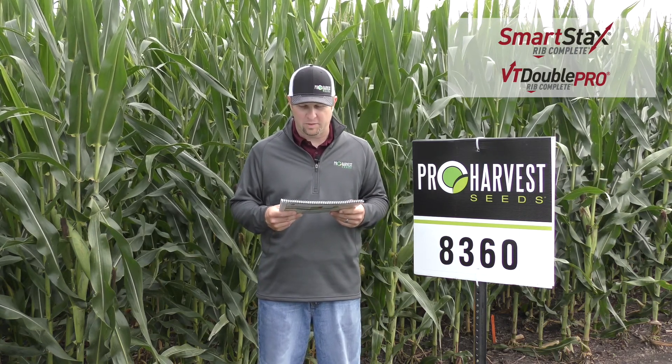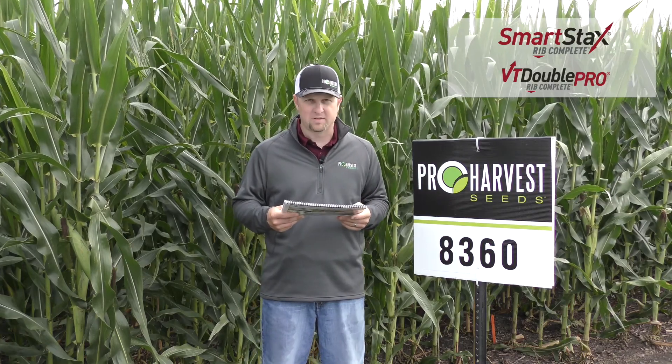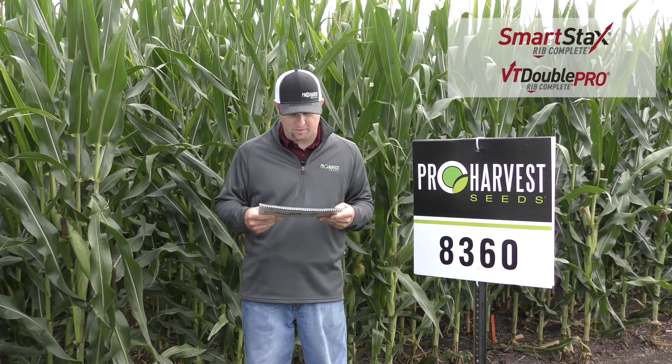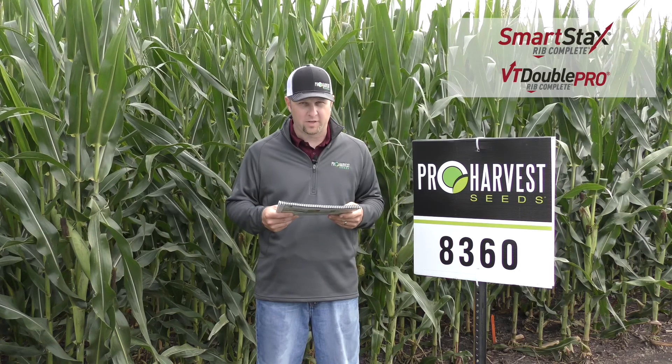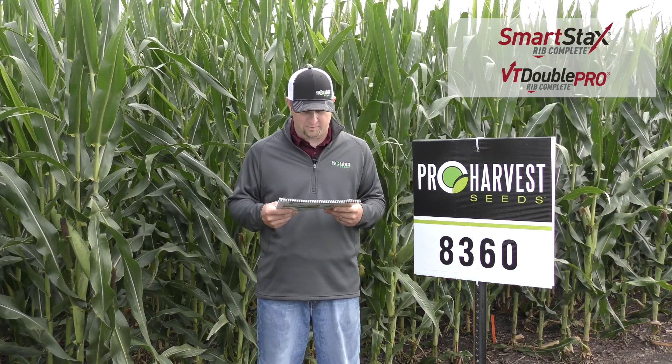Its best performance is when you keep it at medium to higher populations. It is a medium-tall plant type. It does have a semi-determinant ear, going back to keeping those populations fairly high. It has very good agronomics when it comes to seedling vigor and strength of stalks and roots.